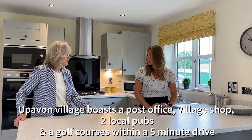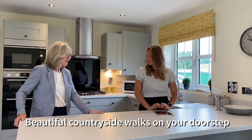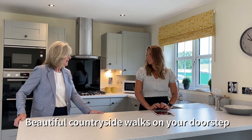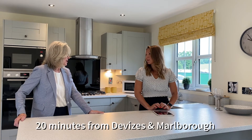In the village you've got a post office, a village shop, two pubs that do really good food, a golf course that's five minutes' drive away, lots and lots of walks all around the village, and then you're 20 minutes from either Devizes or Marlborough — those lovely market towns.